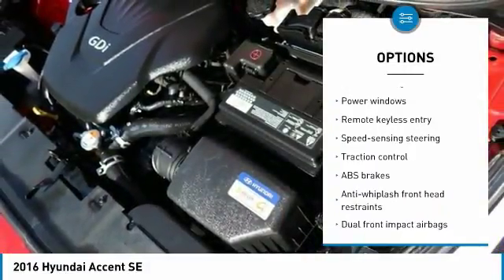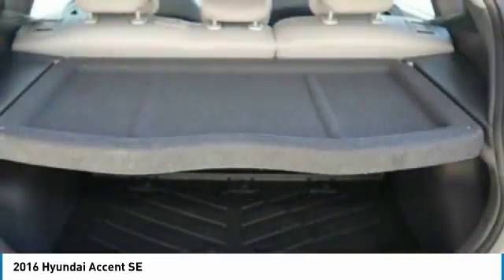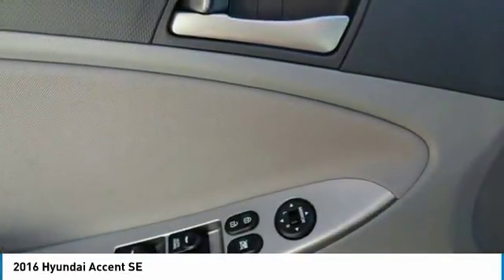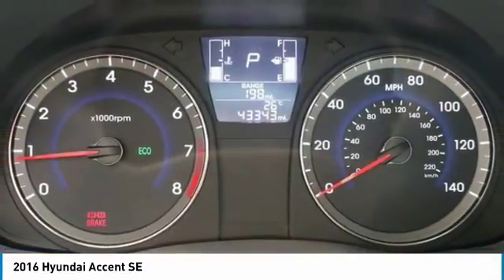CD player, rear window defroster, power windows, electronic stability control, trip computer. If affordable style and reliability are what you're looking for, this vehicle couldn't be more perfect. Drive it today.